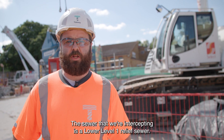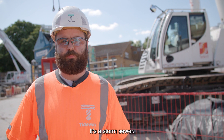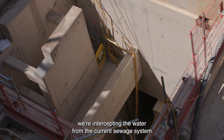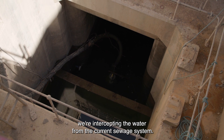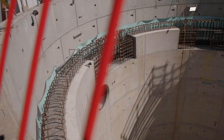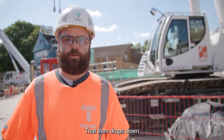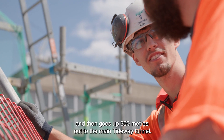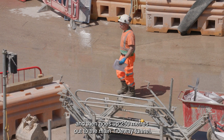The sewer that we're intercepting is the lower level one relief sewer, so it's a storm sewer. The interception chamber is where we're intercepting the water from the current sewage system. It's then taken into the shaft, where it then follows a vortex tube down to the bottom of the shaft. That then drops down 45 metres into the connection tunnel, and that then goes out 250 metres out to the main Tideway Tunnel.